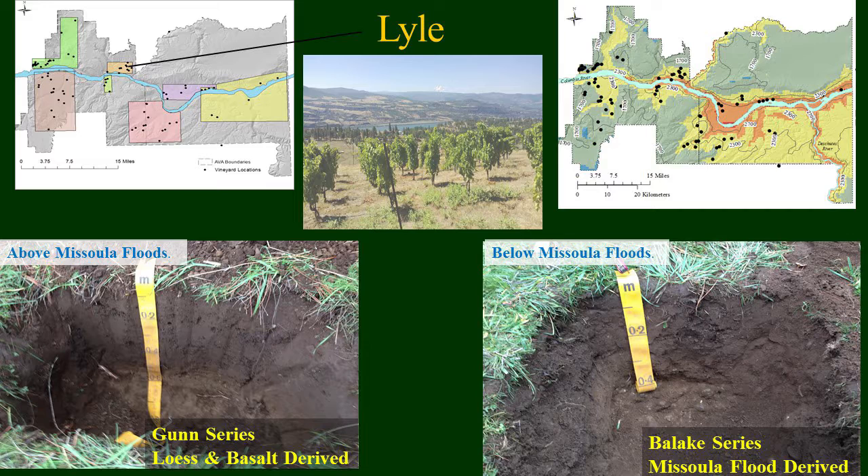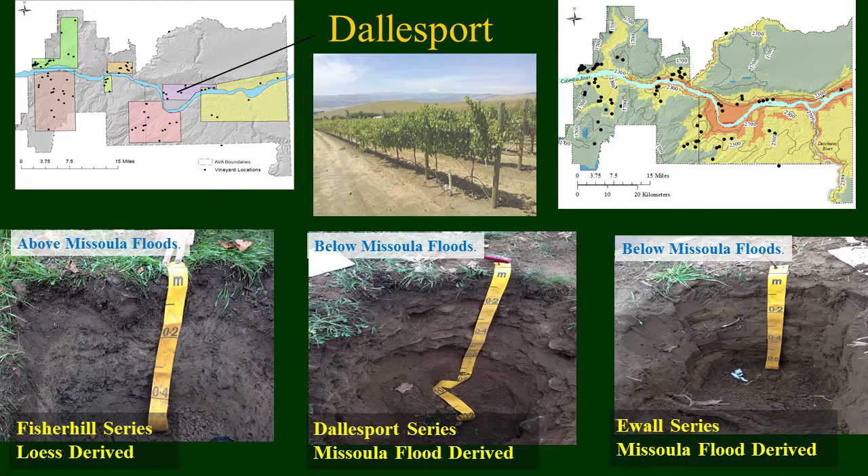We then transition into Lyle, where we're coming into a transitional zone getting into a little bit warmer climates — you can see this in the pictures as well, getting out of more of the forest vegetation. What we see in Lyle and similarly in Mosher is a difference between upper and lower elevations. The upper elevated soils are very fine-grained, loess-derived, very non-skeletal. Below those elevations you get into very gravelly soils mainly influenced by the Missoula Floods. Moving into The Dalles, we're now in the very warm climates — a similar progression: fine-grain deposits above Missoula Flood elevations, then very sandy and skeletal gravelly-rich soils below.